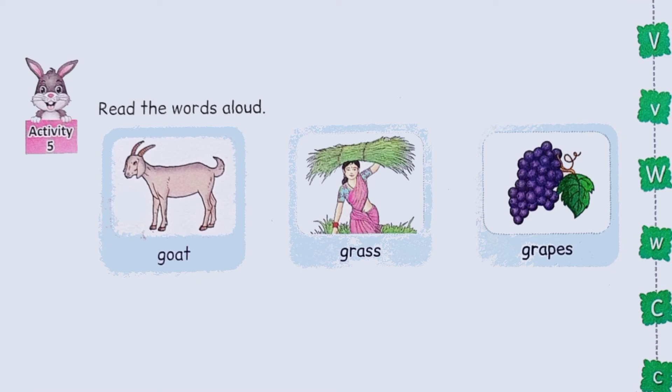Read the words aloud. I will read the words; repeat aloud with me. Goat, Grass, Grapes. Notice that all these words begin with the letter G.